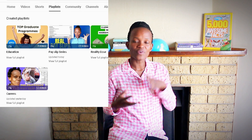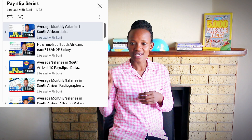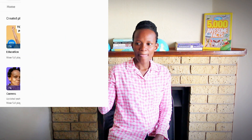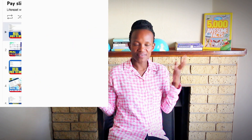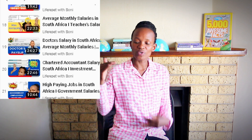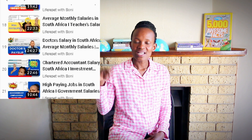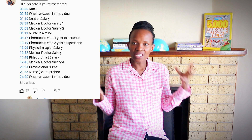Before we get to that, let me help you navigate this channel — this village. I have playlists for careers, education, and payslips. If you're looking for a specific payslip, make use of the playlist and the payslip series. When you get there, go to the title of the video — the thumbnail will usually tell you what the video has. If it has a variety of payslips, go to the pinned comment where you can get timestamps and see what's in the video.